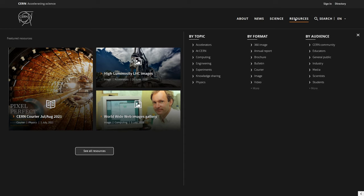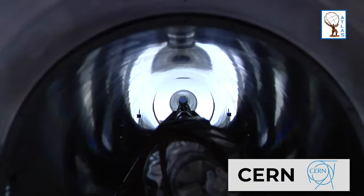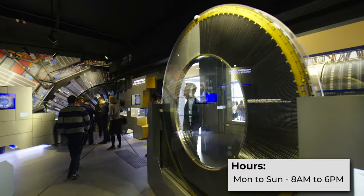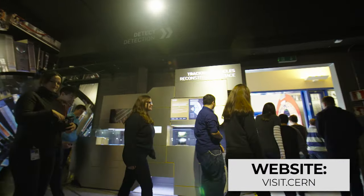CERN also publishes all of their experiments, methods, and some incredible footage of their discoveries over on their website. Admission to the public exhibits is free every day they are open, with group tours available if you book ahead. Check them out!